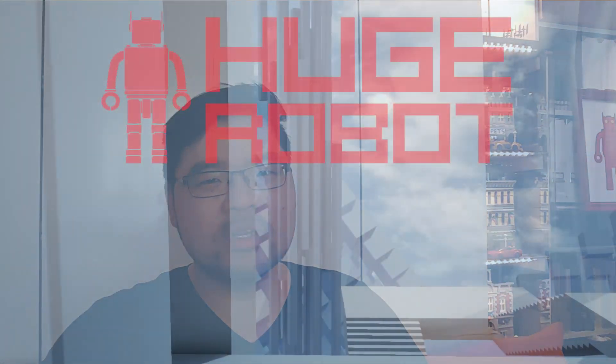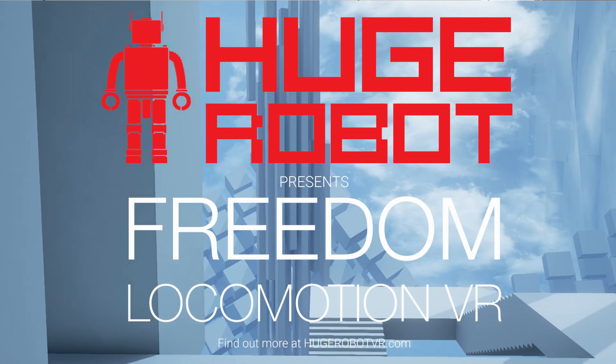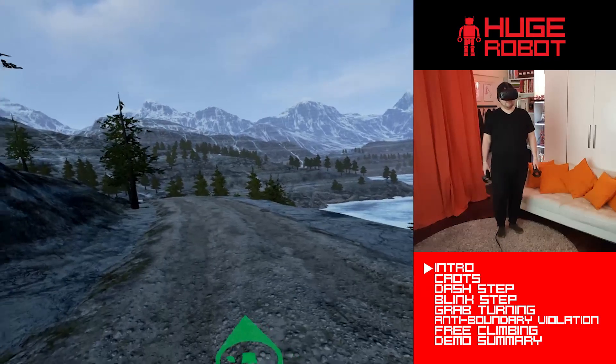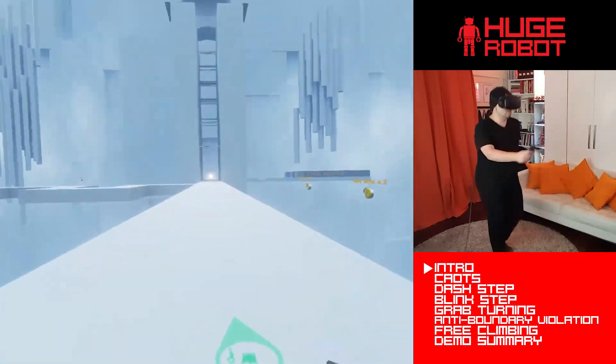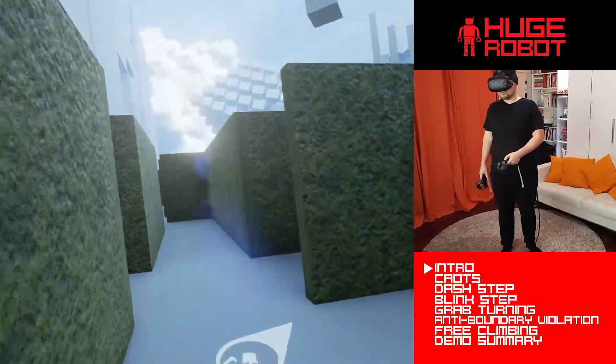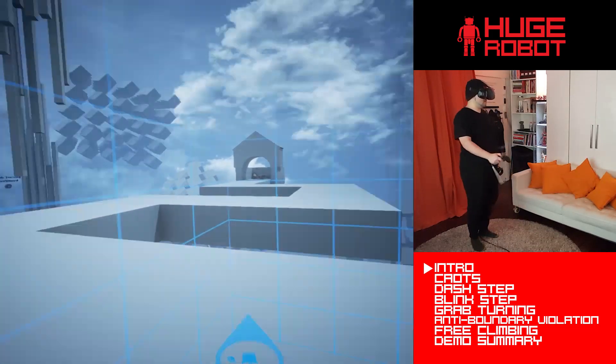I know that this isn't necessarily what everyone wants as the VR locomotion solution. But once you try, it's really difficult to go back. I call this the Freedom Locomotion System, and I think it's as close to solving the issue of immersive VR locomotion as we can get within the current practical limitations of VR. There's a lot more to this system than just on-the-spot movement — it's actually a number of subsystems tightly wrapped up into a cohesive whole.